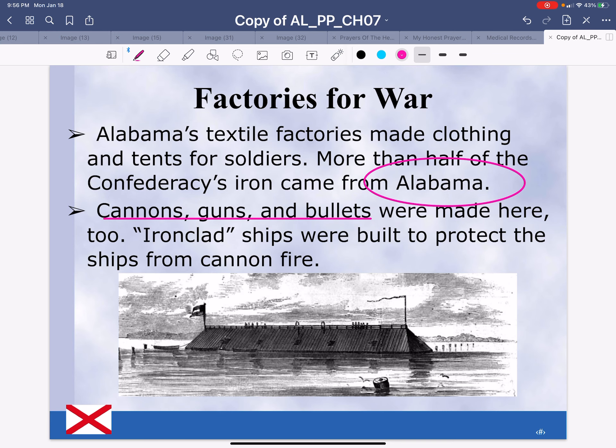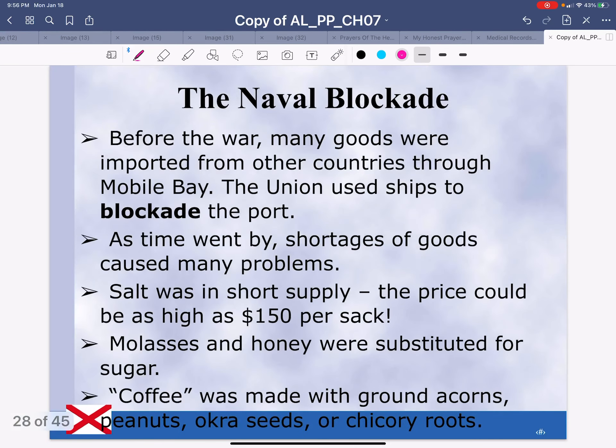Ironclad ships were built to protect the ships from cannon fire. The naval blockade — remember, that's just like a roadblock. Before the war, many goods were imported from other countries throughout Mobile Bay. The Union used ships to blockade the port, which is just a roadblock.